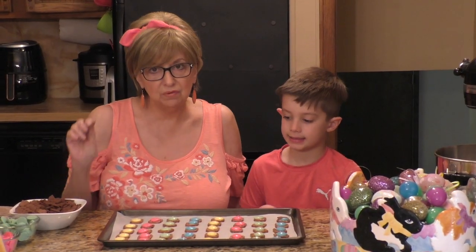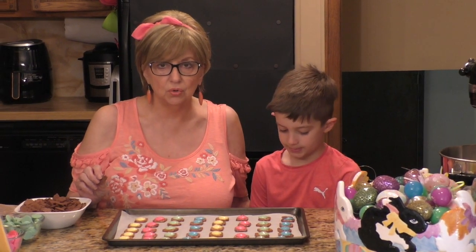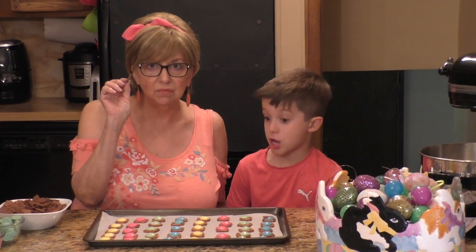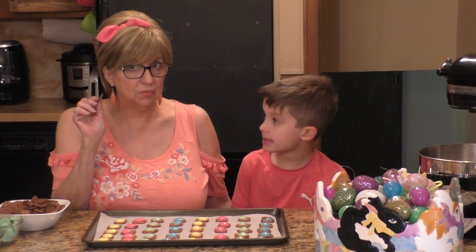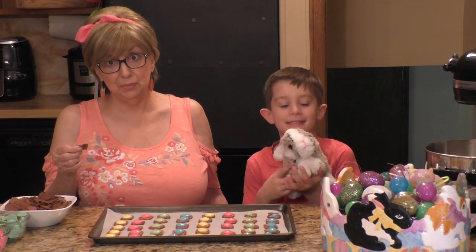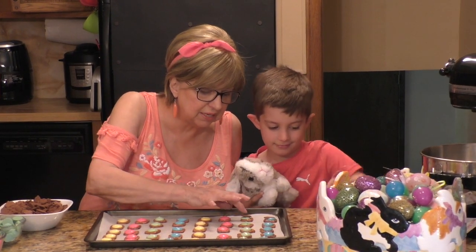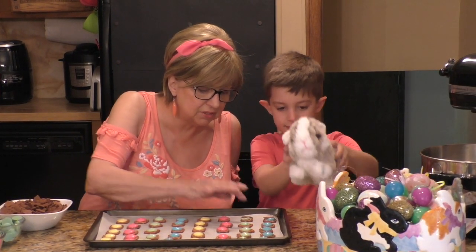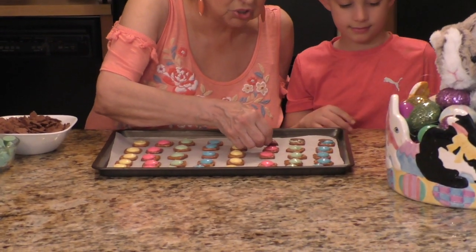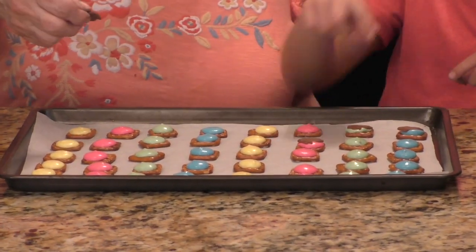I just had these in the oven for exactly one minute. I tested the candy melts and they were nice and soft. Take them out of the oven — be careful because the cookie sheet's going to be very hot. Take one of your little Annie's chocolate rabbits and put it right in the center of the candy melt and just press it down gently.